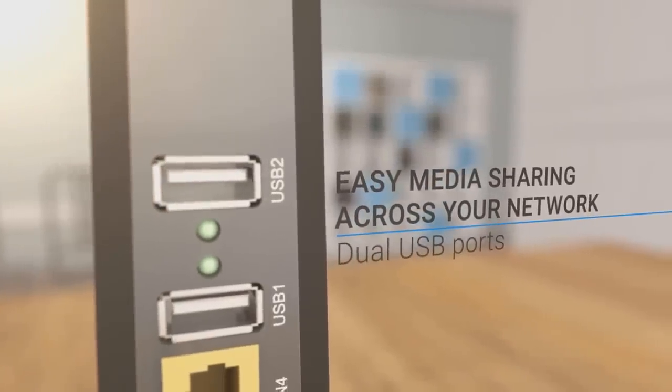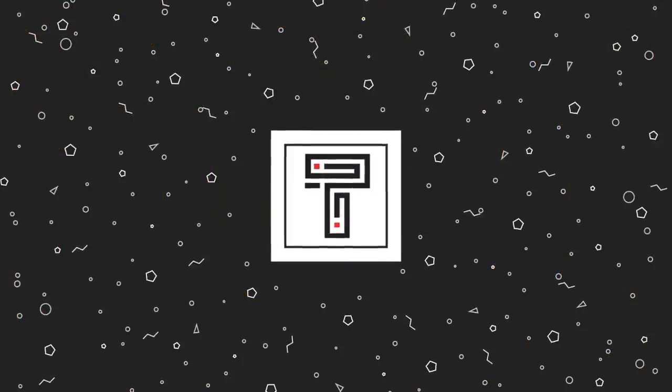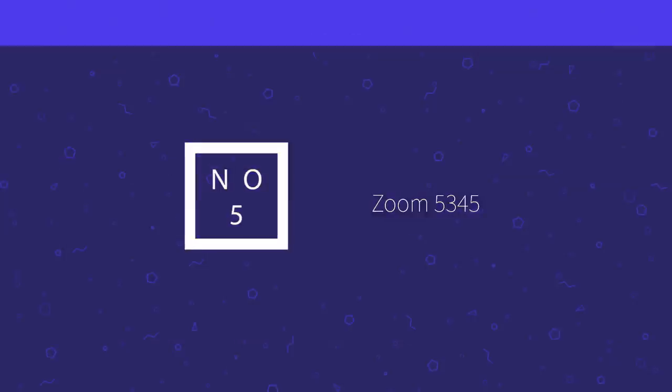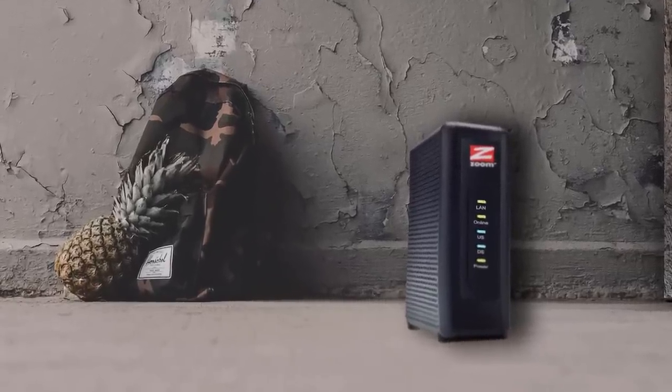Without further ado, let's get started with the list. Starting at number 5, we have the Zoom 5345.